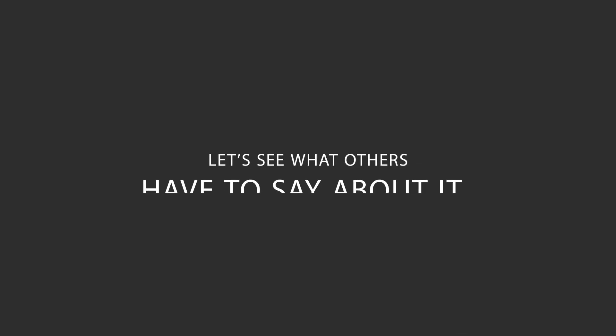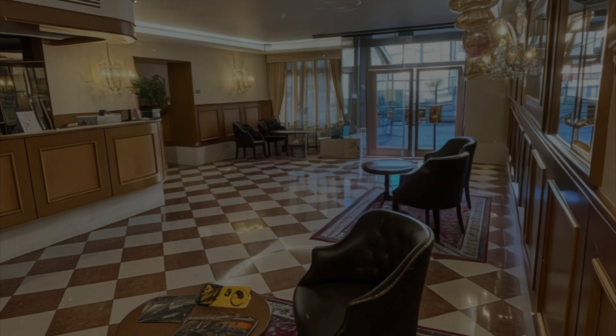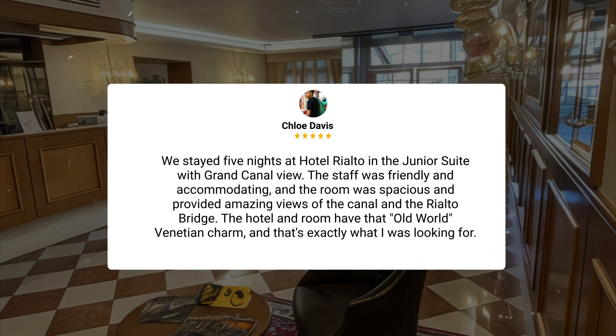Here's what other travelers have to say about this hotel. Really like the heater in the bathroom, as it really helps to have warm towels after a shower in this cold weather. Was really impressed with the takeaway breakfast they prepared for us. Front desk staff were friendly. Hotel location was convenient. We stayed five nights at Hotel Rialto in the Junior Suite with Grand Canal view. The staff was friendly and accommodating, and the room was spacious and provided amazing views of the canal and the Rialto Bridge.